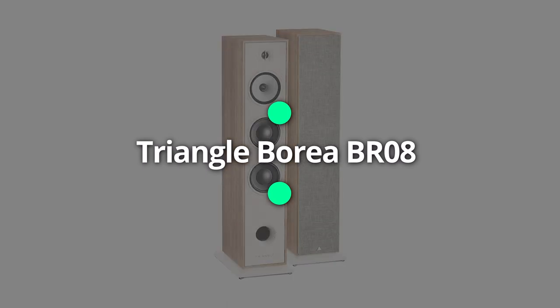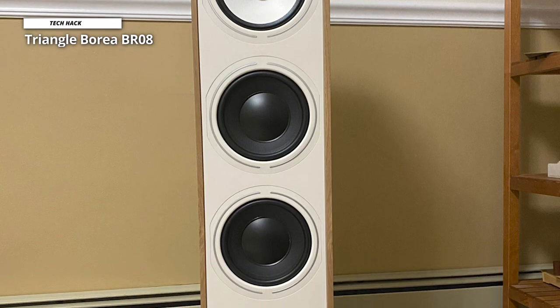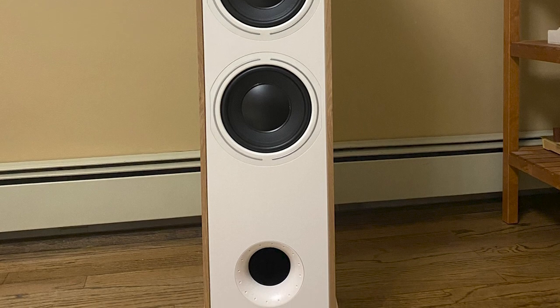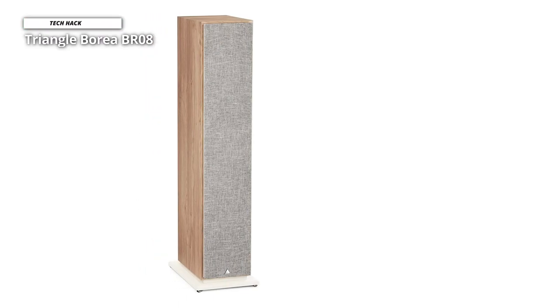Next is Triangle Borea BR-08. There are more brilliant floor-standing speakers available, and the award-winning Triangle Borea BR-08 is another standout pair that provides something unique. Its cabinets are well-built, sturdy, and impeccably polished. And for added stability, the plinths are simply bolted onto the base.